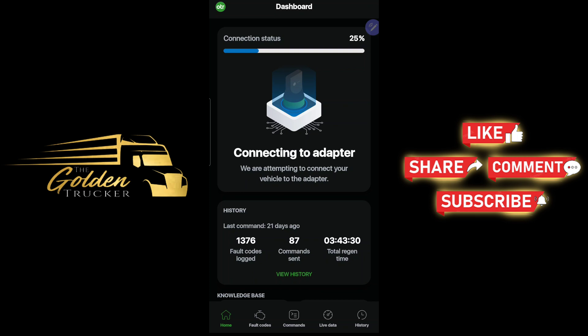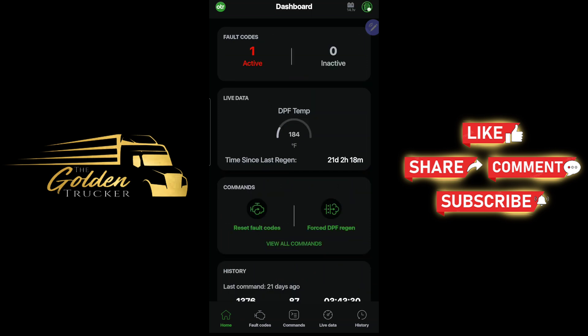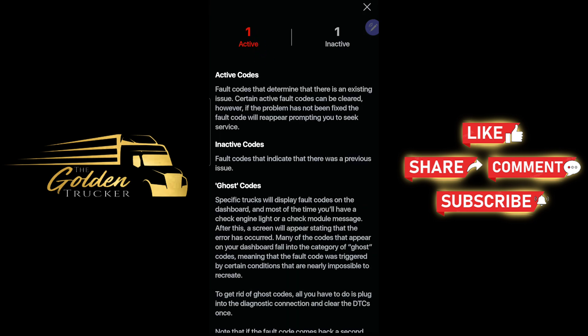Here I am loading up the OTR diagnostic app on my phone. I'm not sure what happened with the audio from the original video, so I'm doing a voiceover and trying to match what I had said before. We're showing that we have one active code.